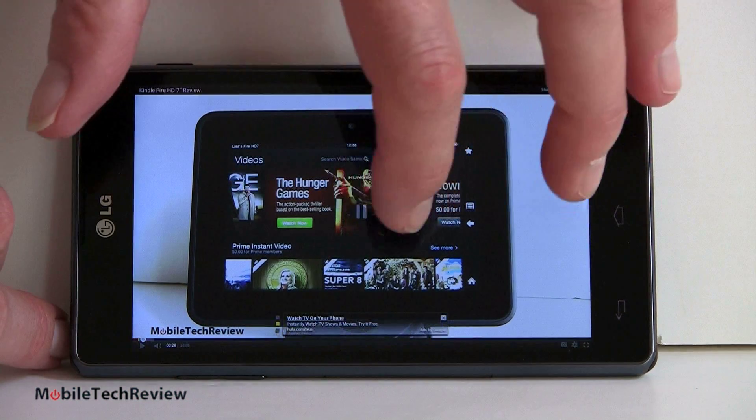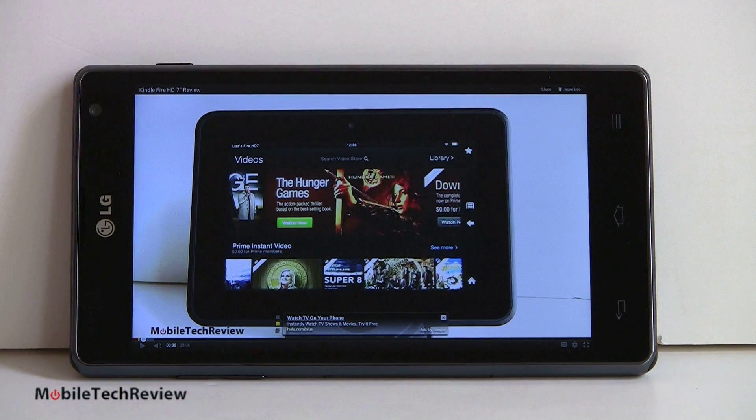The speaker is not super loud, but not harsh — very clear, good-sounding speaker on the phone.